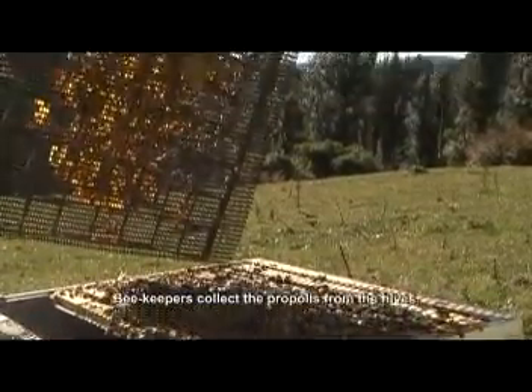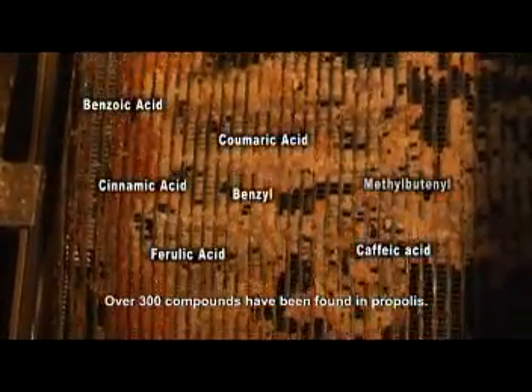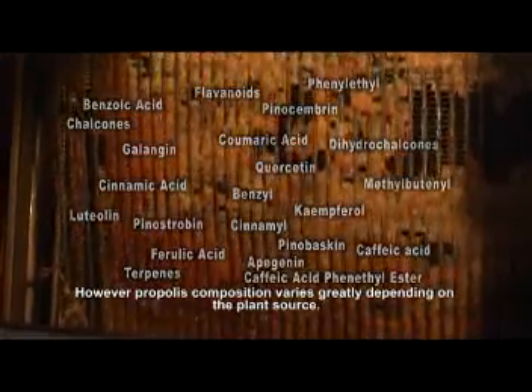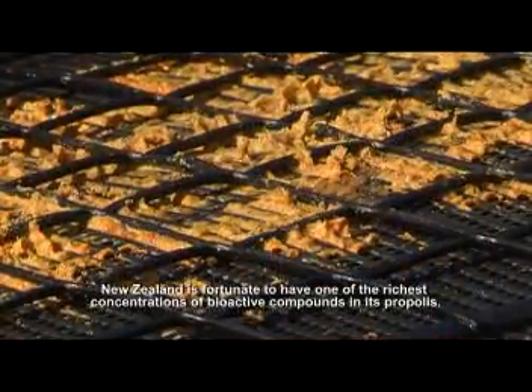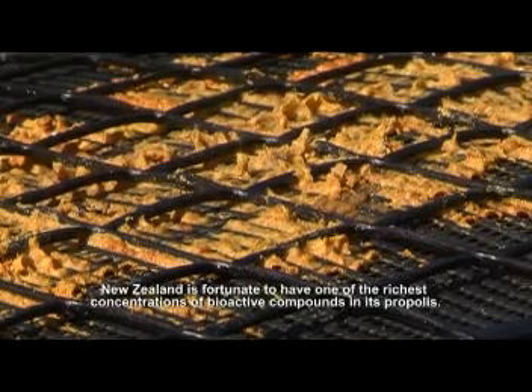Beekeepers collect the propolis from the hive. Over 300 compounds have been found in propolis; however, propolis composition varies greatly depending on the plant source. New Zealand is fortunate to have one of the richest concentrations of bioactive compounds in its propolis.